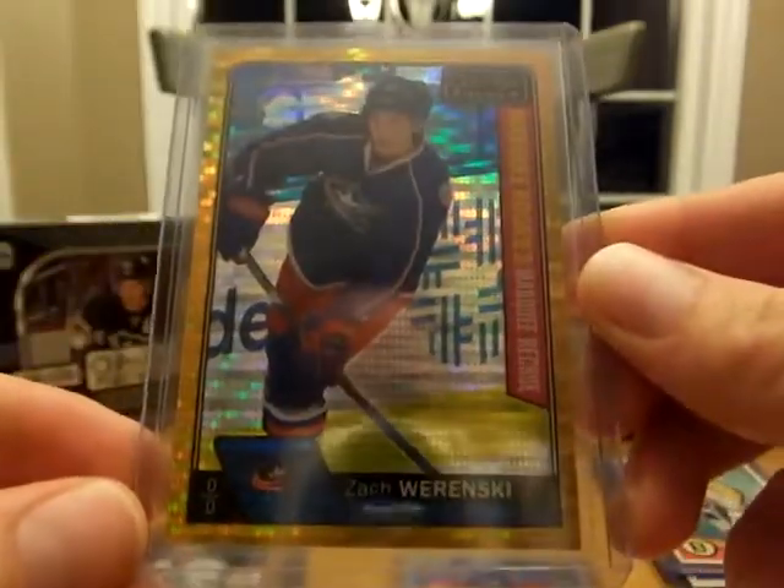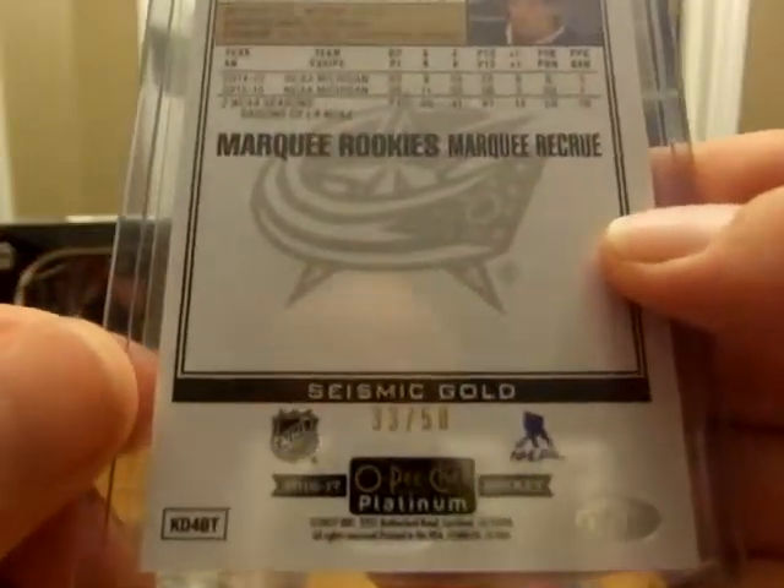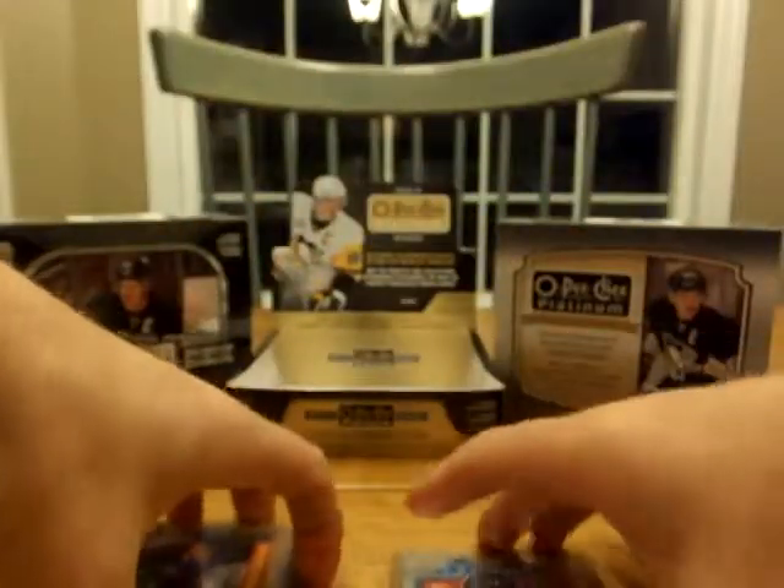Zach Werenski, Seismic Gold Marky Rookie, number 250.